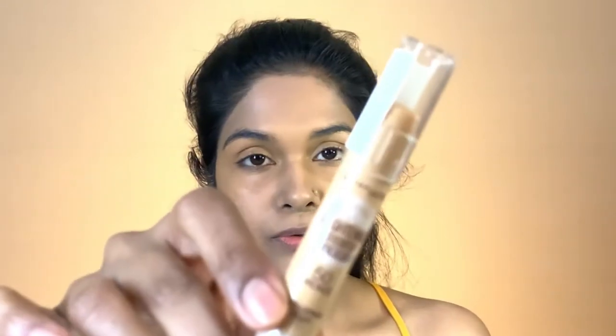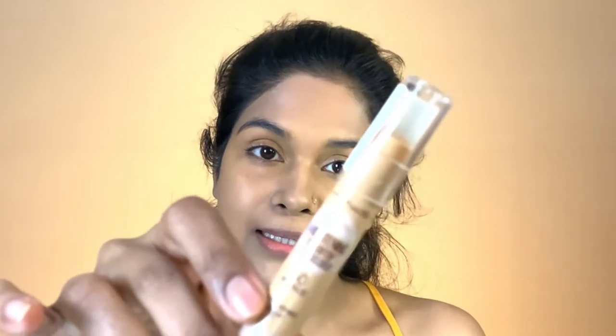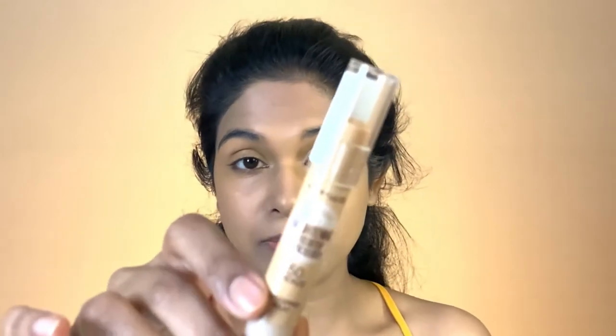Now I'm going to use this concealer from Maybelline — this is a creamy brightening concealer in the shade 50 Medium Deep. I'll just use it under my eyes and take it under. One more thing I'd like to do is take the same concealer and just do it around my mouth.